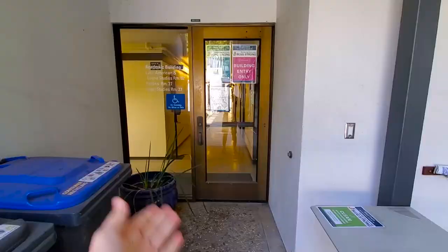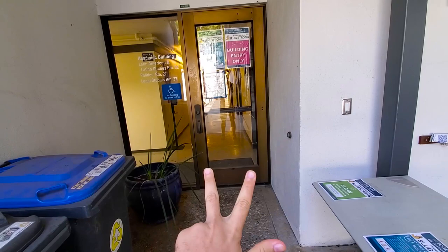This is the Merrill Academic Building. It houses the Legal Studies Department, Politics Department, and LALS Studies Department, so that way you can meet your advisor here in non-Corona campus times.